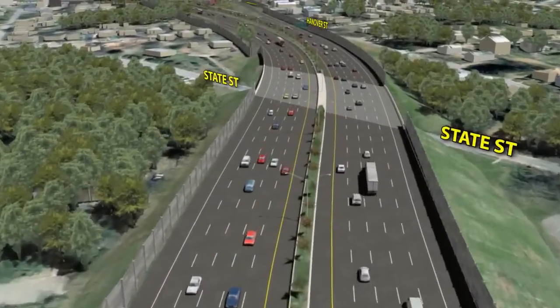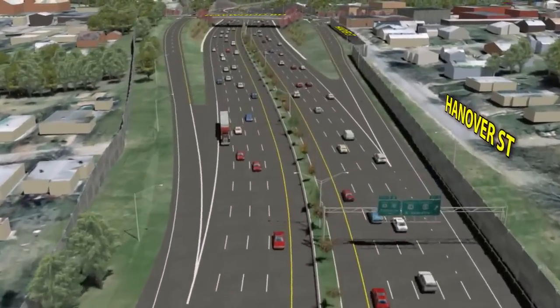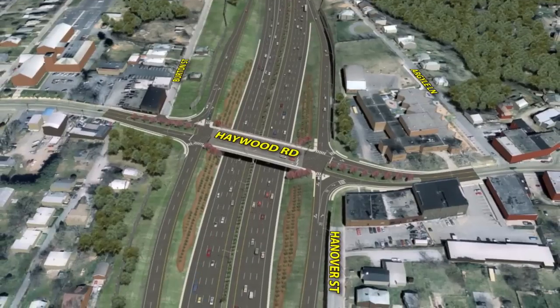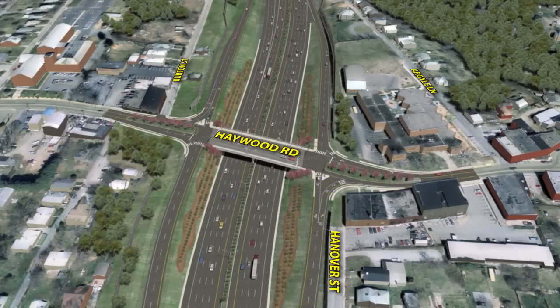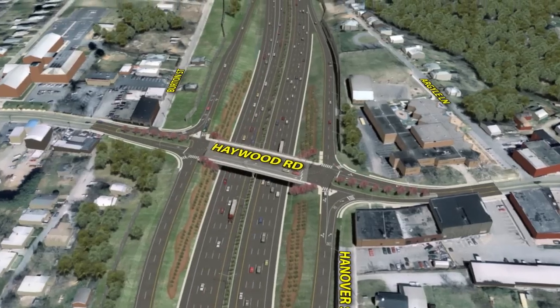A third interchange at U.S. 19/23 Business — Haywood Road — would be converted to a tight urban diamond configuration. This design would relocate the current exit ramp from I-240 east that connects to Hanover Street and relocate it to connect directly to Haywood Road. The current two-way section of ramp in the northeast quadrant would also be eliminated.